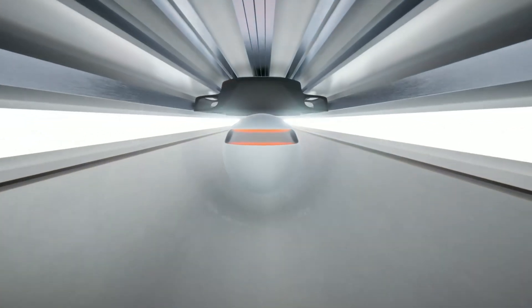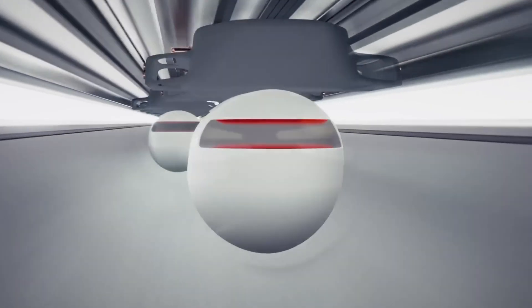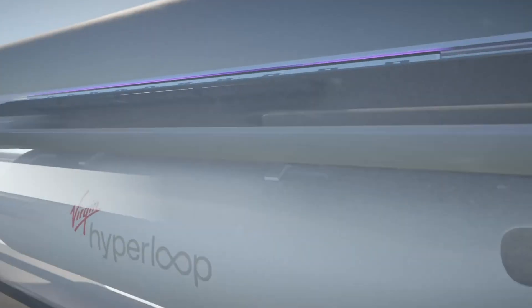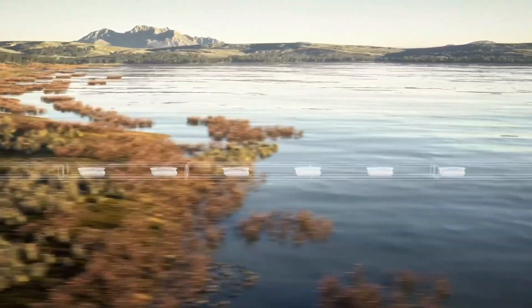Although still in the development phase, Virgin Hyperloop envisions competitive pricing with current airfare and high-speed rail options. Regulatory approvals and technological milestones must be reached before passenger services can officially launch, with the goal set for 2030. Virgin Hyperloop's mission is to create an efficient and sustainable mode of transportation that reshapes the future of mobility.